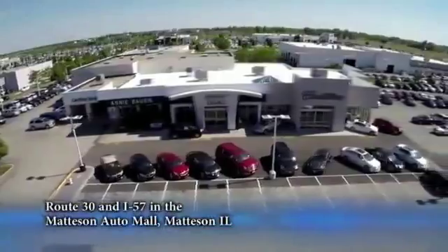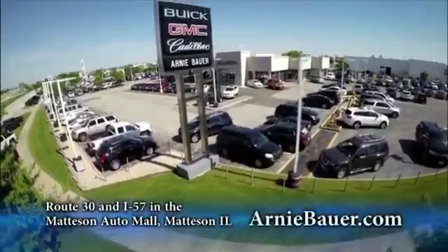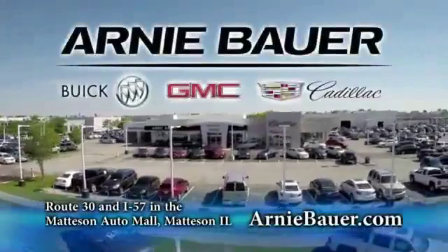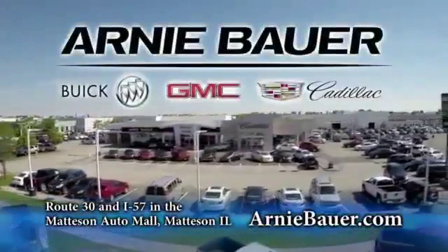The area's finest new and used cars, brought to you by Arnie Bauer Buick GMC Cadillac in the Mattson Auto Mall and ArnieBauer.com. Your dollar has more power at Arnie Bauer.